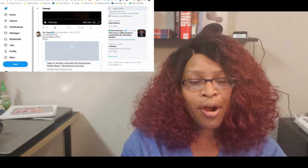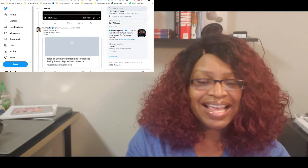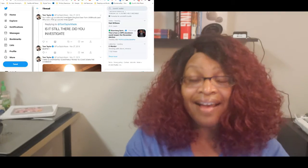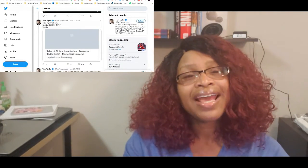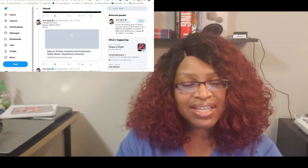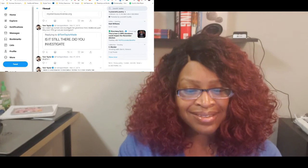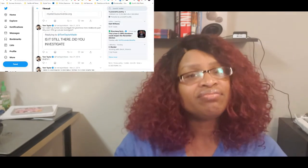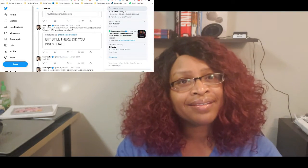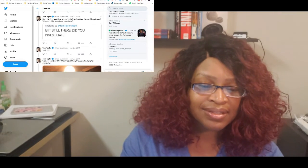A follower sends Tom an article about sinister, haunted, and possessed teddy bears, which he does not appreciate. Another asks 'did you investigate?' and Tom responds: 'No, I didn't go outside and investigate the ghost bear from childhood's past — why don't you go outside and investigate?' Tom is very no-nonsense about this — he's not going outside to investigate a ghost bear, full stop, for obvious reasons.